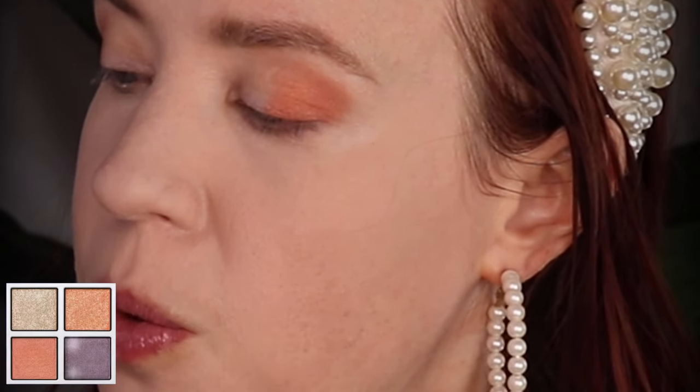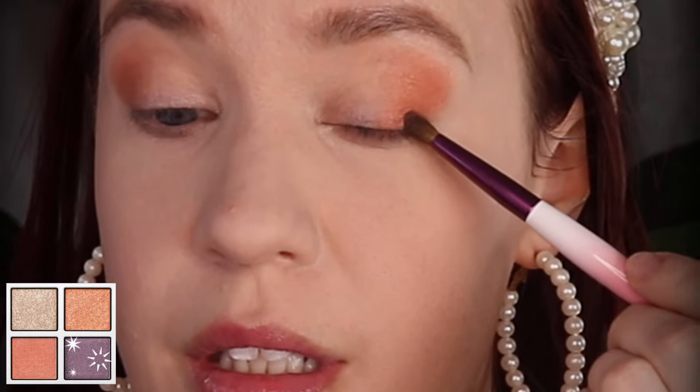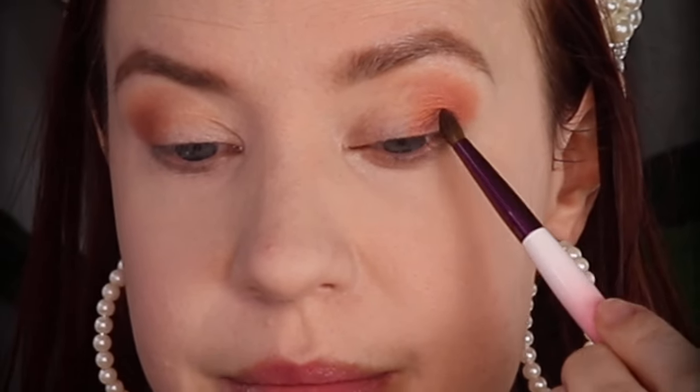That blended so beautifully. I don't have anything from Addiction Tokyo except for this, so this is a very first impression of the brand for me, all around. I'm going to use a Sonia G Soft Definer and pick up the purple shade on the outer corner — sorry, bottom right — and put it on the outer corner of my eye for a little depth. These are working so lovely, layering nicely.